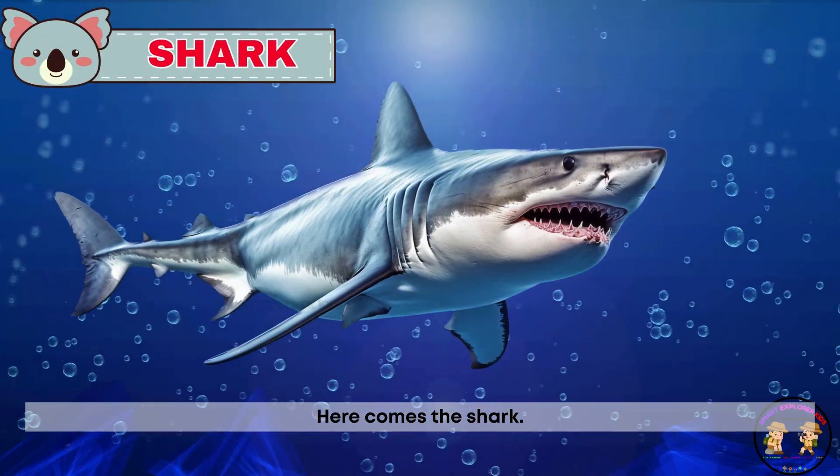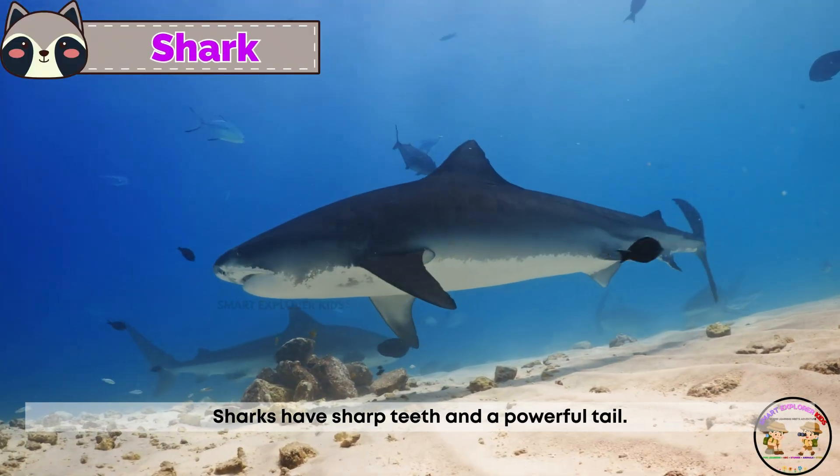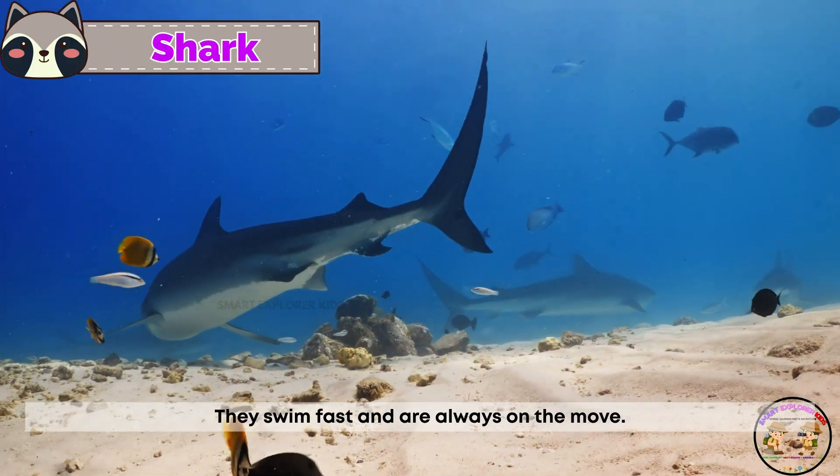Here comes the shark. Sharks have sharp teeth and a powerful tail. They swim fast and are always on the move.